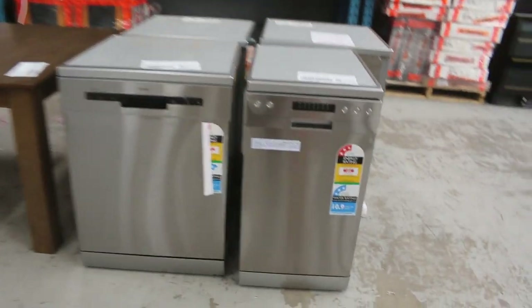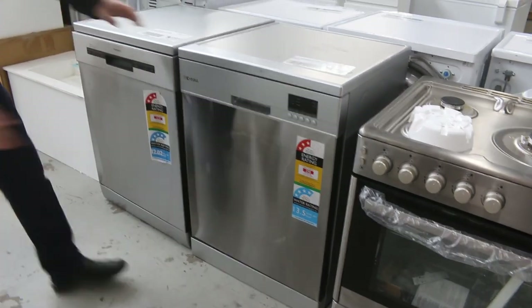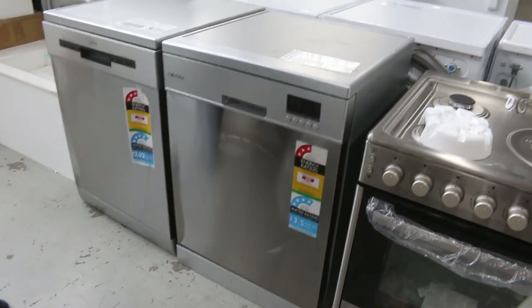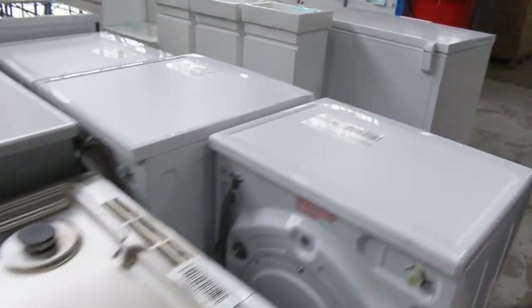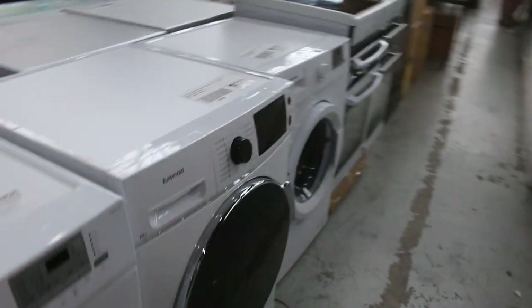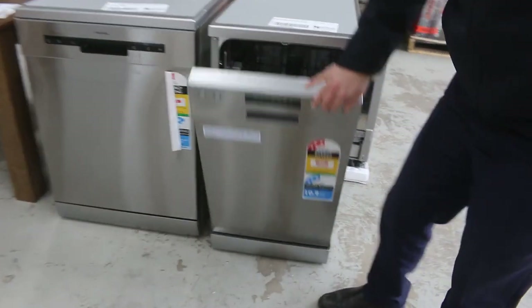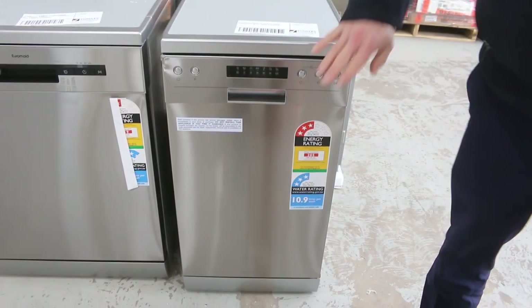Round the corner we've got a 900 freestanding cooker. Got quite a few scratch and dent dishwashers — some of them have got reasonable scratches and marks on them. I'm thinking the landlords will love those because they're going to go through with very low reserves — there could be some good bargains and they've got warranties. There's even a 450 wide — don't get a lot of these through. There's a little bit of a ding on the corner but it'll make it very reasonably priced.